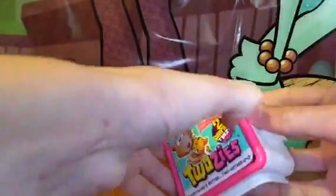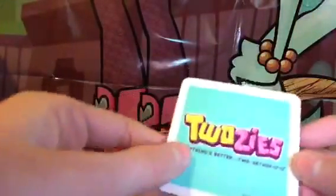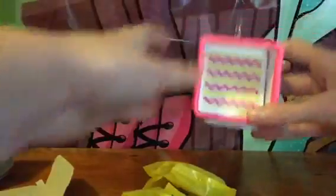Let's open this shadow box up and see who we got. The pattern inside we have — it's yellow, white and pink. 'Everything's better together — Twosies!' Oh, so sweet. Let's put that in right there. There we go, nice and good.